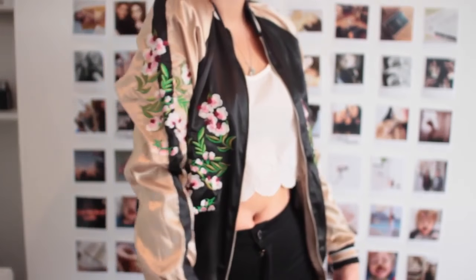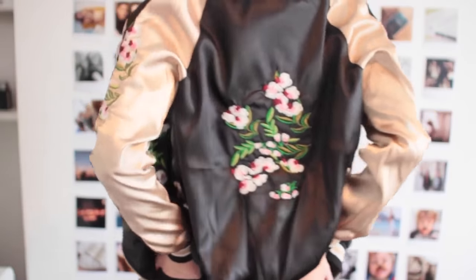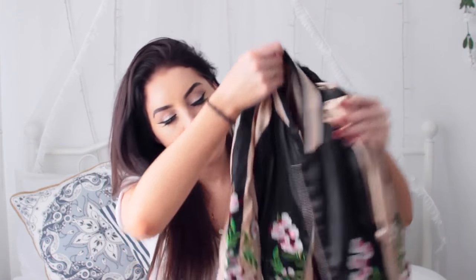Now onto jackets — I got two bomber jackets. The first one is a reversible bomber jacket. You can have it with the pink and black sleeves on one side, or flip it to the other side which has this really beautiful stitched floral embroidery. I think it's so intricate and gorgeous — I've been eyeing it up for so long. The colours go so well together in this dusky pink shade.